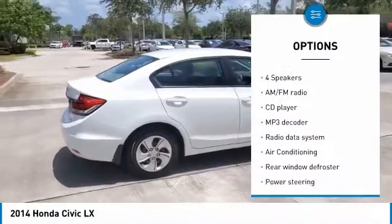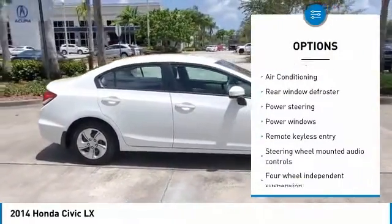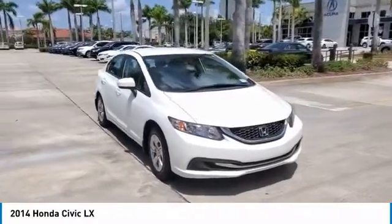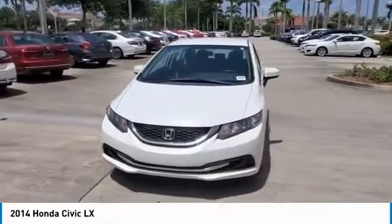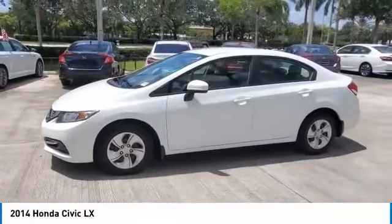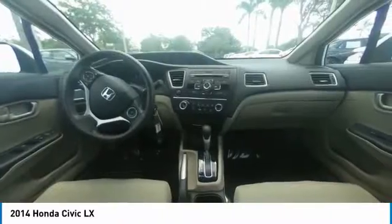Awards: 2014 IIHS Top Safety Pick Plus, 2014 KBB.com Brand Image Awards. Kelley Blue Book Brand Image Awards are based on the Brand Watch study from Kelley Blue Book Market Intelligence, award calculated among non-luxury shoppers. For more information, visit www.kbb.com. Kelley Blue Book is a registered trademark of Kelley Blue Book Company Incorporated.